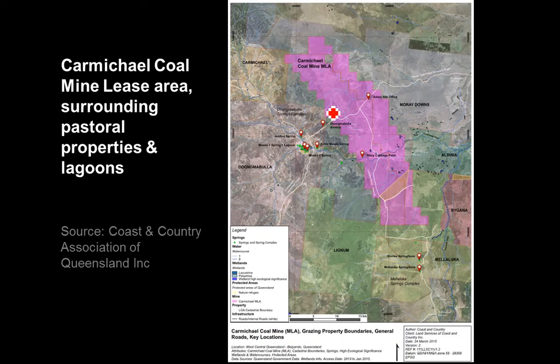Focusing in on the project, it's shown in pink-purple there — that's the mining lease area. On this image, there are the current pastoral leases in the area. Dungma Bulla is a big pastoral lease to the west. There's Carmichael, and Moray Downs is the pastoral lease it's mainly on. There's Lignum and Melaleuca to the south. The Carmichael River passes through the mine site, and just to the west is the Dungma Bulla Springs Complex, which is groundwater-fed.